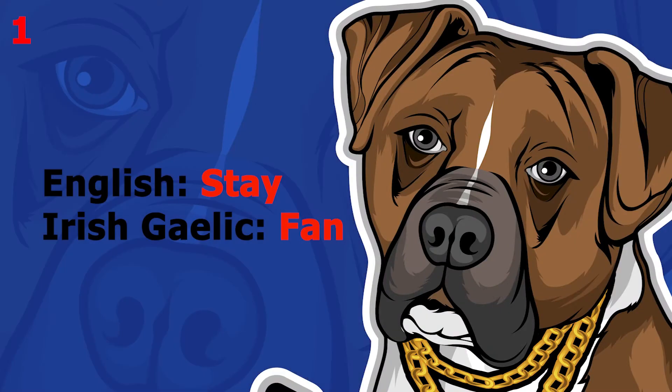The word is 'stay', which in Irish Gaelic is 'fan'. This word pronounced more slowly sounds like 'fan'. The word is 'fan'.